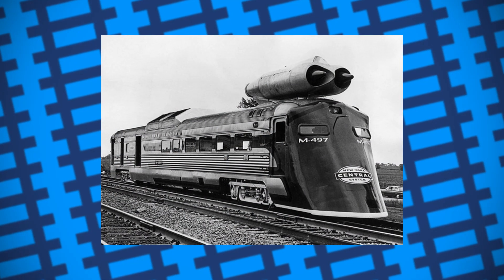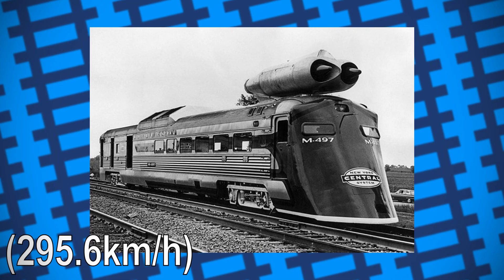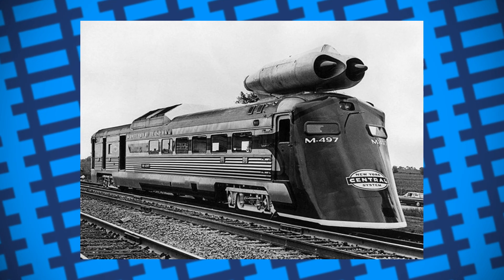It was tested between Butler, Indiana and Stryker, Ohio, managing to hit 183 miles an hour on the 23rd of July 1966, a speed record that still stands today.